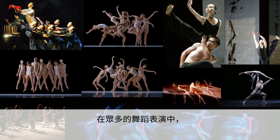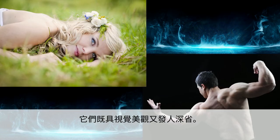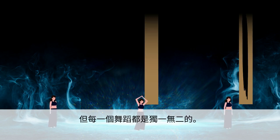In a world with so many dance shows, Lin's ability to combine traditional Chinese art with modern Western dance elements sets his shows apart. They are both visually beautiful and thought-provoking. While each piece of the trilogy reflects Lin's personal style, each dance was unique.